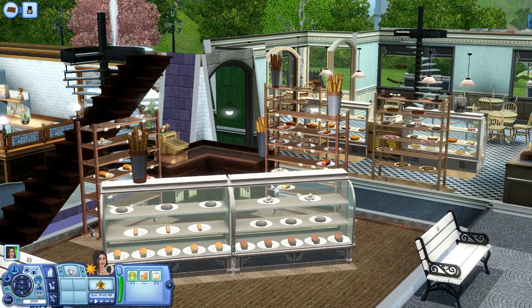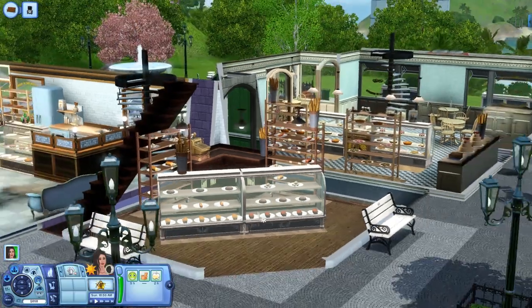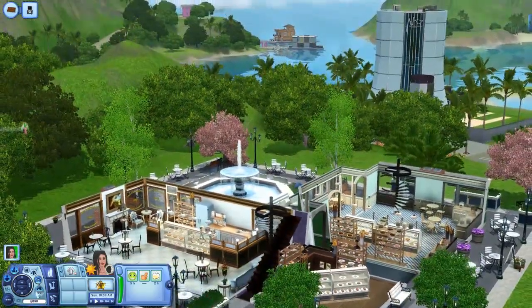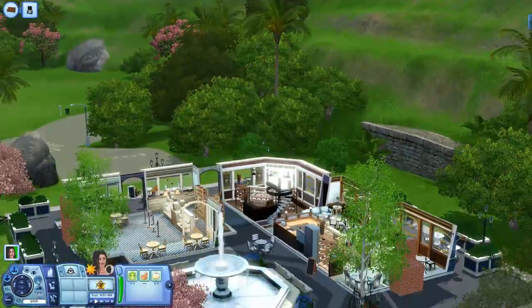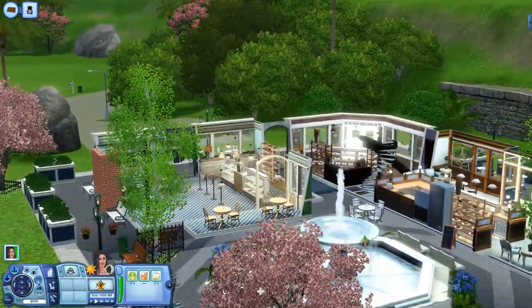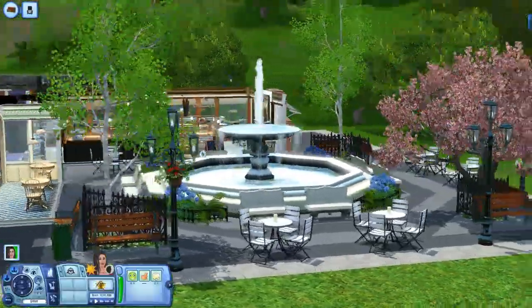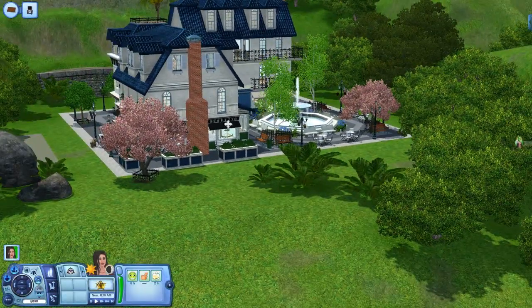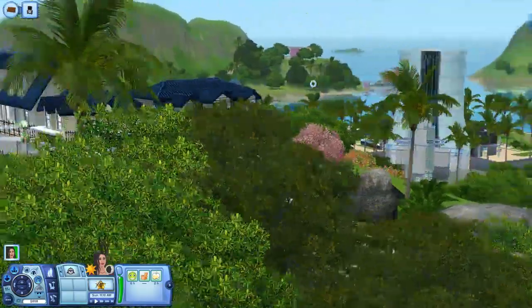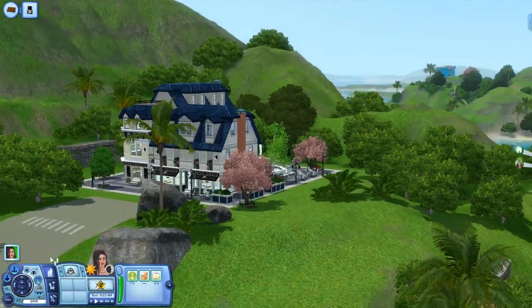I know you guys already know I'm not a builder, so I love new official venues. I'm sure the community will build great ones too, but official lots are perfect for those who don't want to spend all their time building and have no time to play. There's also a little courtyard out here with tables, and there's a lot of integration with other sets.